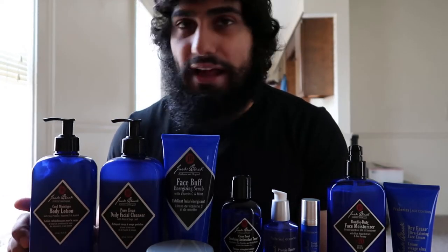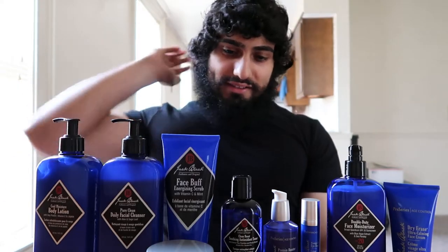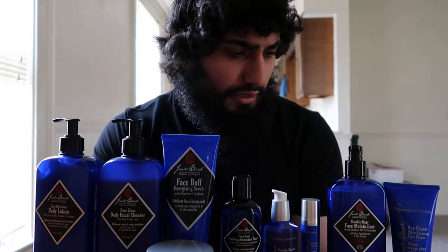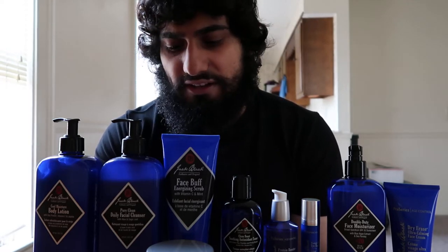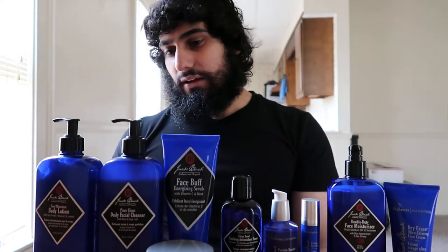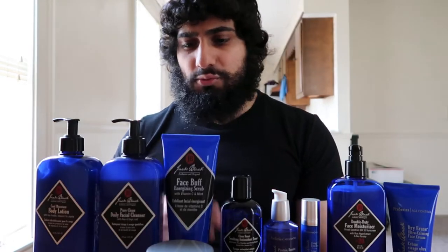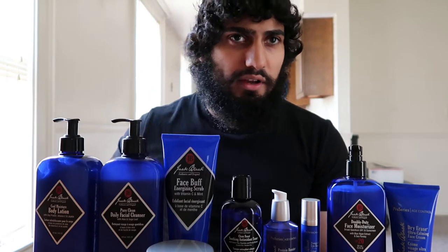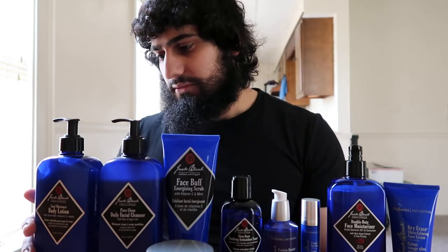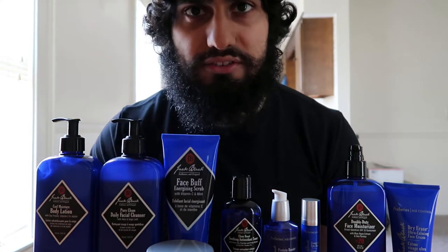This is a Jack Black skincare review. I got into skincare about a year ago, and Jack Black was one of the very few skincare brands marketed specifically for men. I remember looking for reviews on the brand itself — you'd find videos reviewing a particular product, but never a review covering the entire line of Jack Black products. So I figured I'd give you guys a full review.